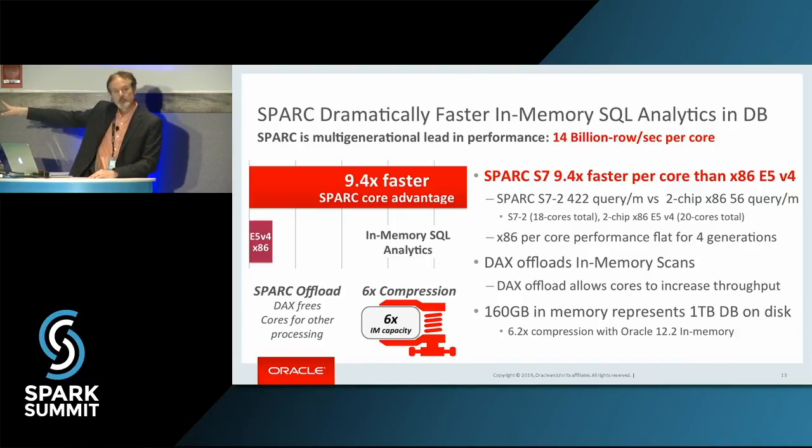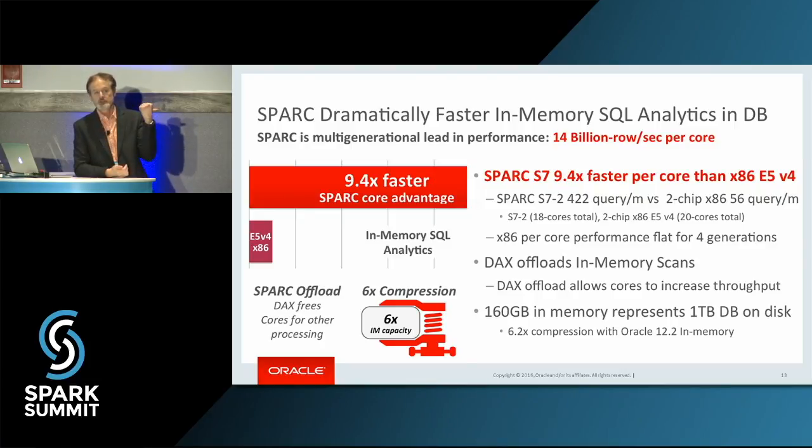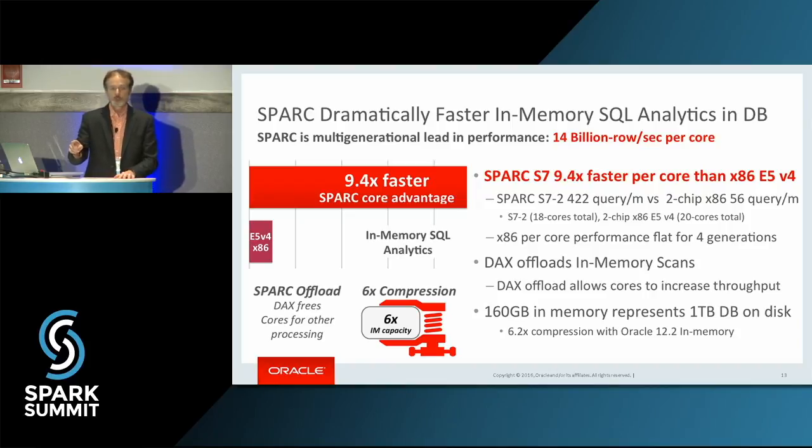This is data from the Oracle database — I'll show you Apache Spark SQL in a minute, we use the exact same technology. As you can see, 9.4 times faster per core than x86. The E5 V4 is the latest Broadwell that was just announced, so this isn't some old x86. Up at the top I put 14 billion rows per second per core. Matei earlier today talked about Apache Spark 2.1 at 150 million rows per second — clearly we're doing a lot more. That's what hardware is allowing us to do. Software got us to 150 million; hardware can push us over the top.